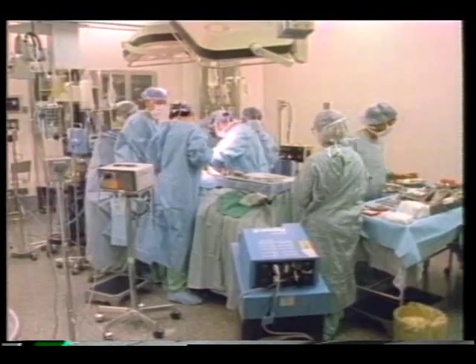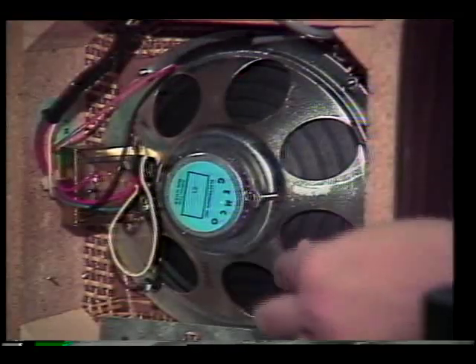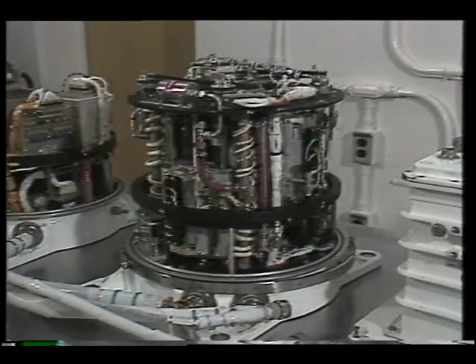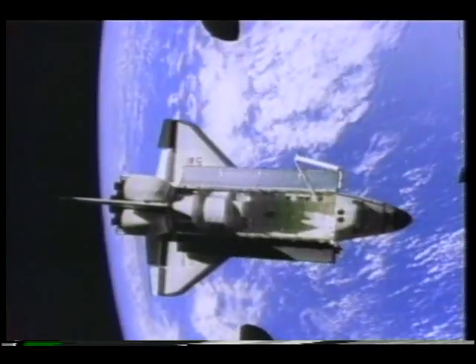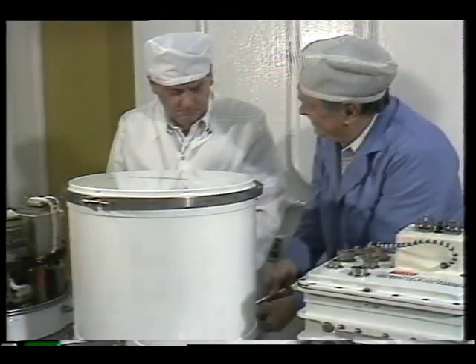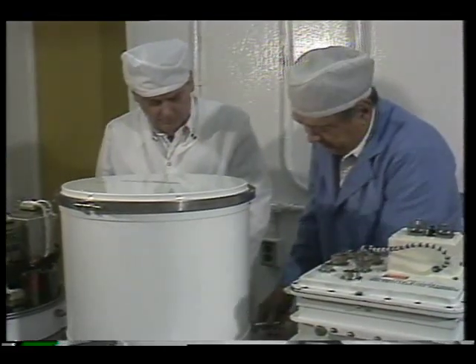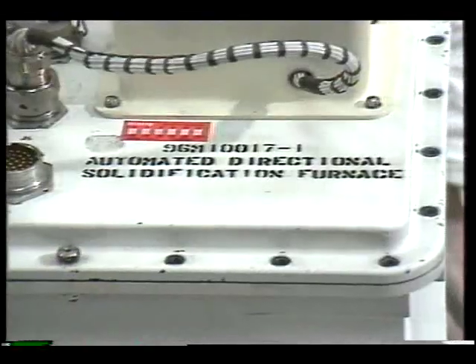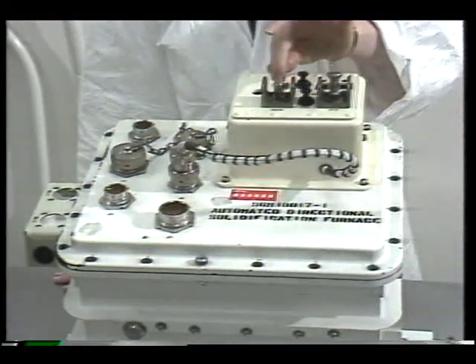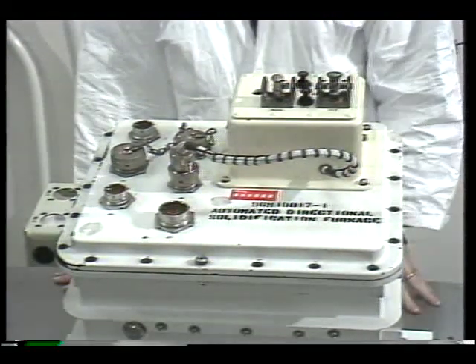A basic component in everything from airliners to surgical instruments to home appliances is the magnet. This special space furnace will meld techniques for making magnets that are stronger and more lightweight. Gravity weakens magnets manufactured on Earth. Could space-based studies overcome some of the problems presented by gravity? NASA engineers hope the automated directional solidification furnace will answer that question. It's called automated because all the astronauts have to do is throw two switches to perform this 10-hour experiment.